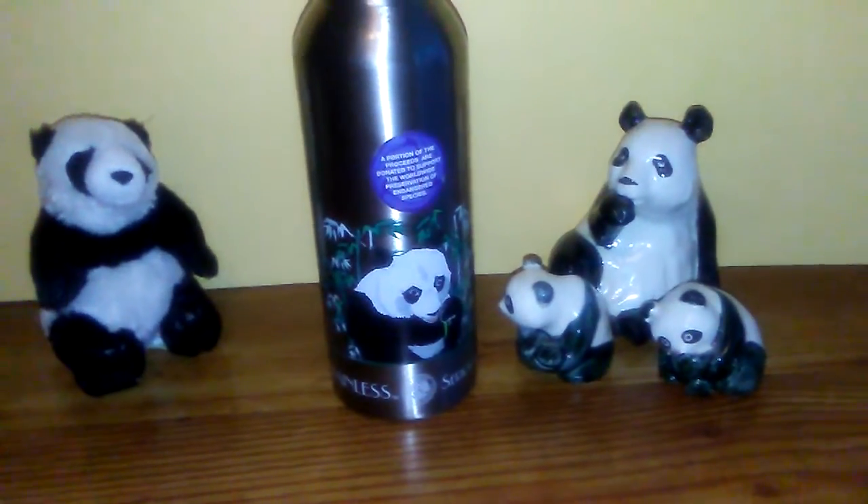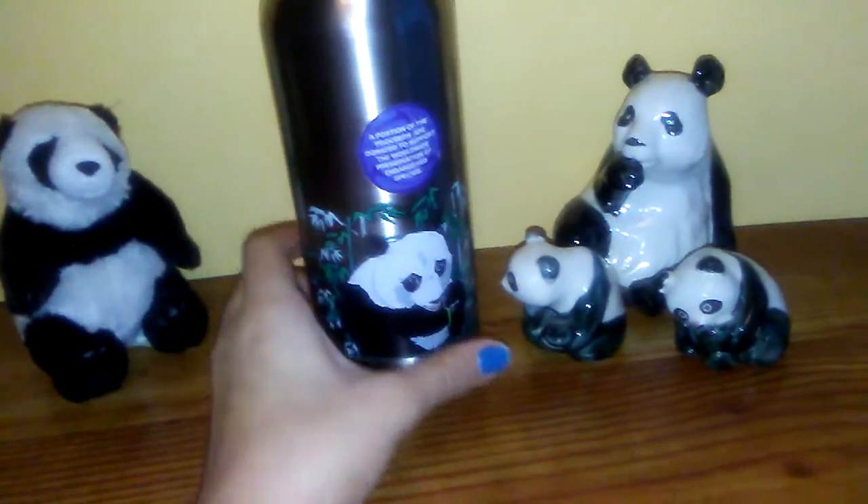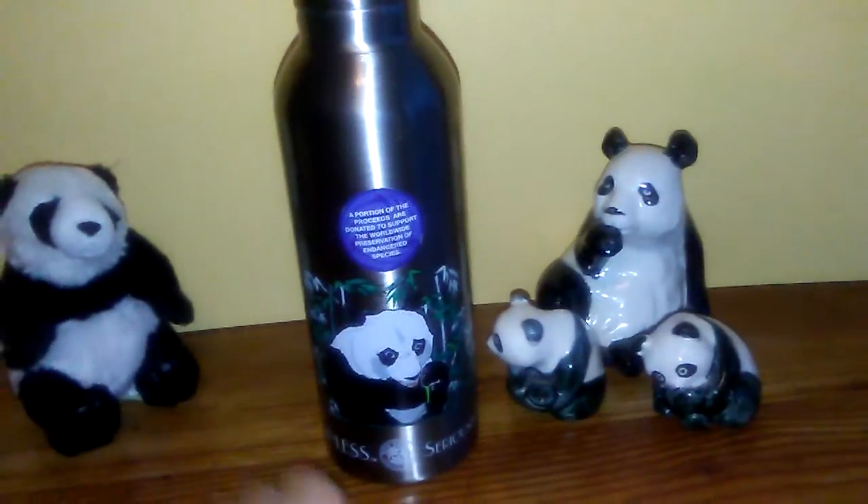PopPanda here with a quick short review on this beautiful panda water bottle. This water bottle is so cool — it's a basic stainless steel water bottle with a cute little panda on it.